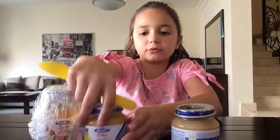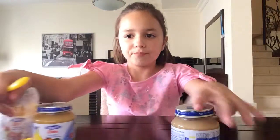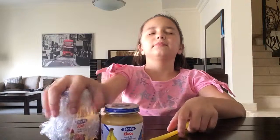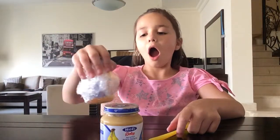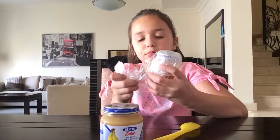Okay, now on to the next two. I just picked the baby apple juice.